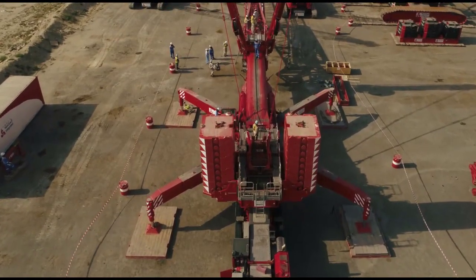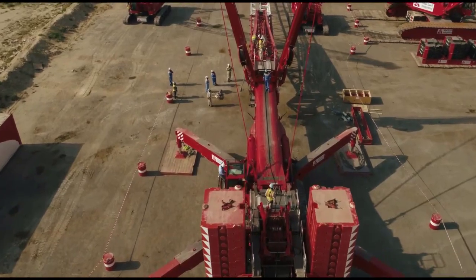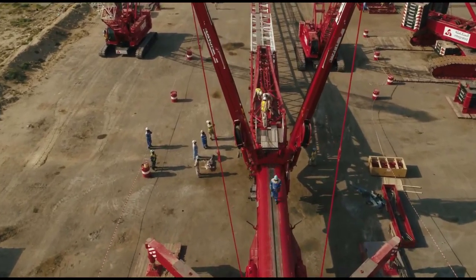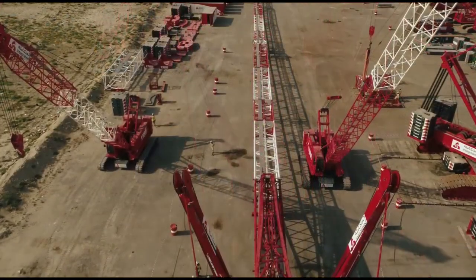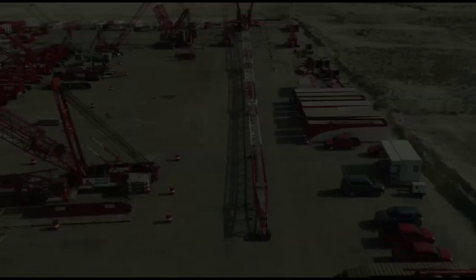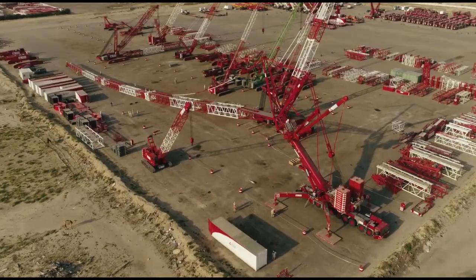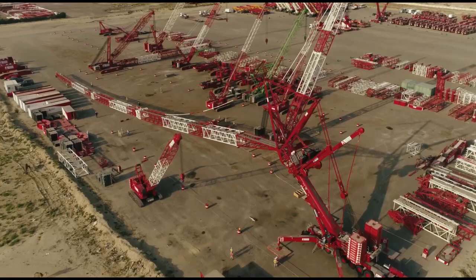The Terex AC-1000 is a world-class all-terrain crane, widely recognized for its unparalleled lifting capabilities and versatile operational functions. Manufactured by Terex Corporation, one of the most respected companies in the heavy equipment and machinery sector, the AC-1000 was designed with the goal of delivering superior performance in both heavy and intricate lifting tasks, with a maximum lifting capacity of up to 1,200 tons.